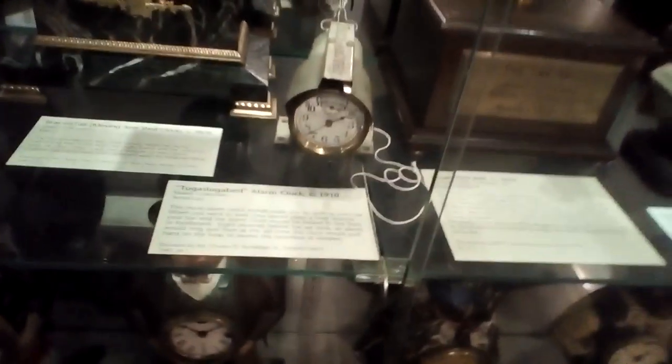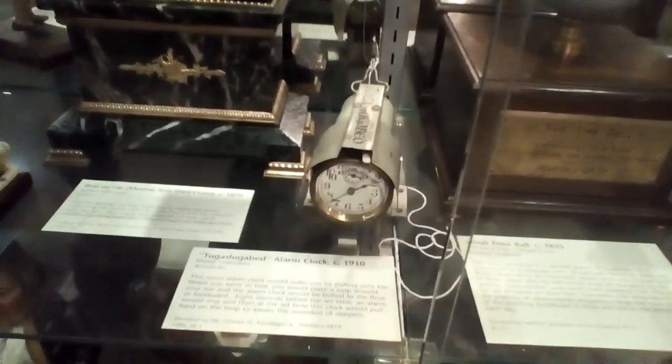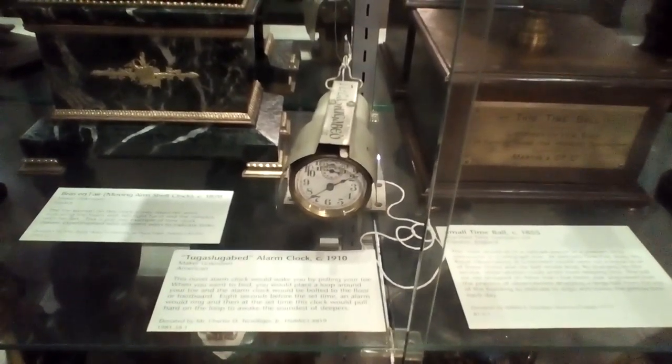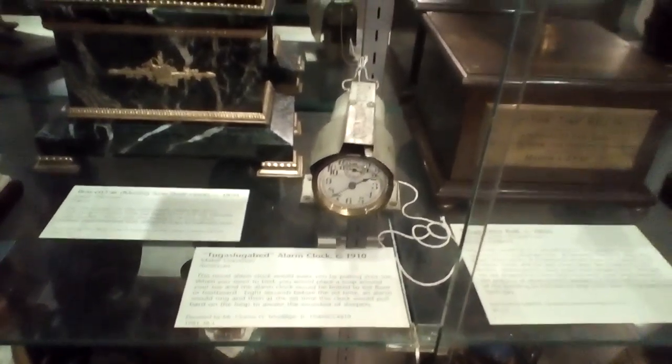Oh my gosh, those are so creepy. This timepiece is the Tug-a-Slug-a-Bit. This novelty piece would be wrapped around your toe and put on the bedside on the floor, and it would tug on your toe when it wanted you to wake up.